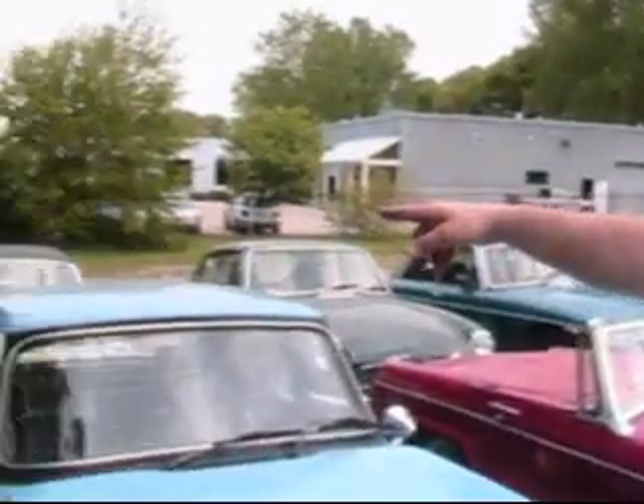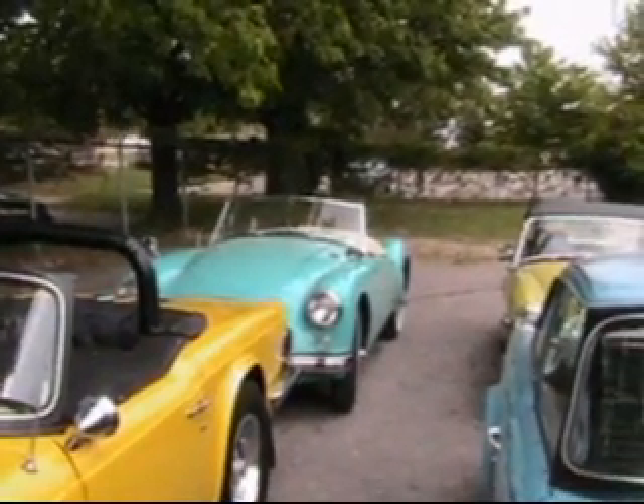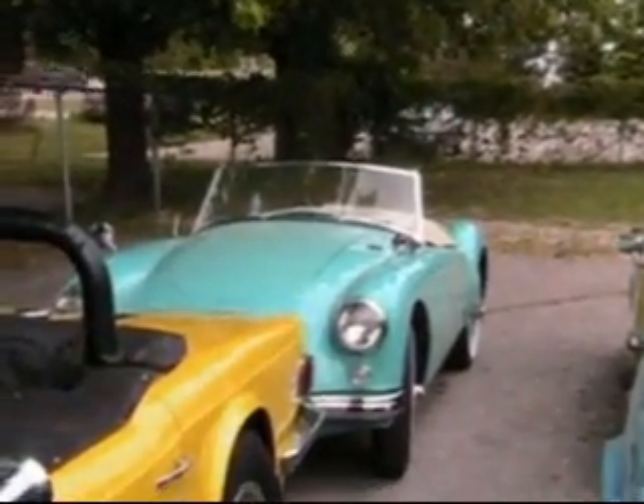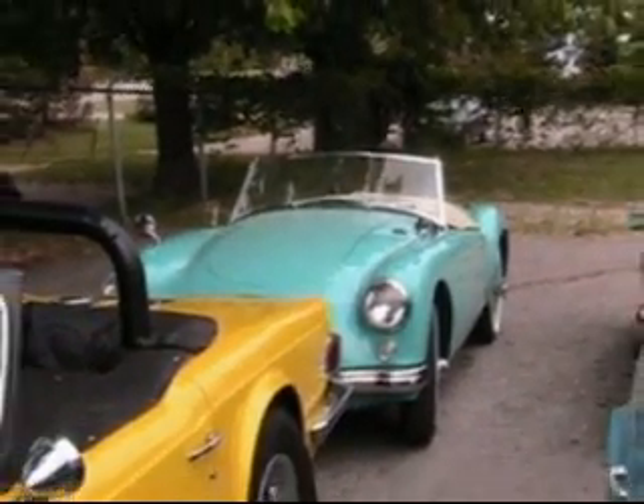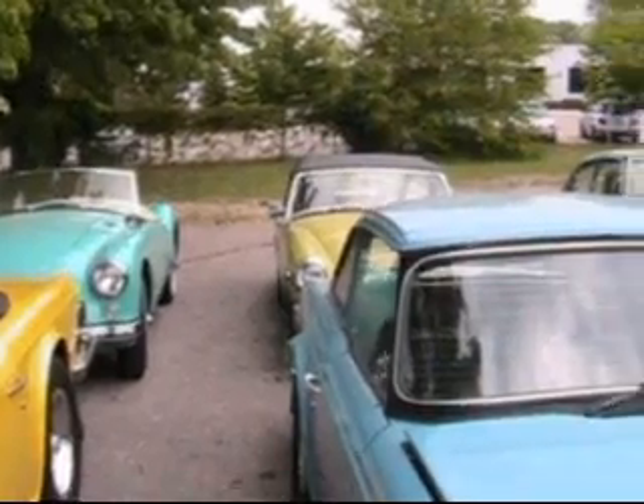I want to point out some of the cars that we have here. Down here we've got an MGA — this Glacier Blue MGA — that's a 1957, purchased new in Grand Rapids in 1957. Still only 14,000 original miles. Beautiful car.